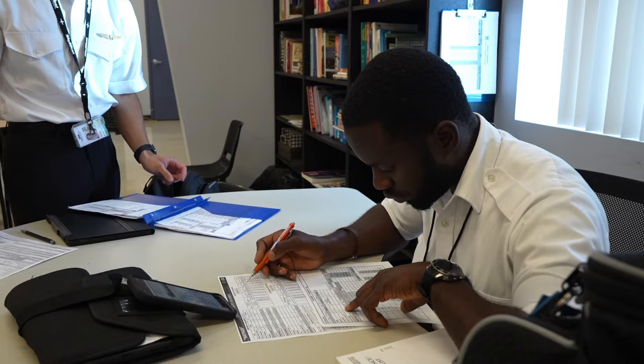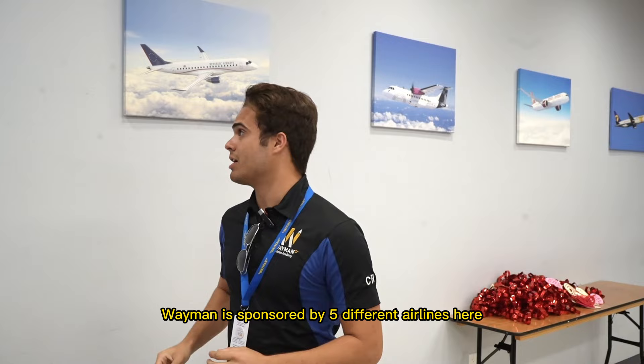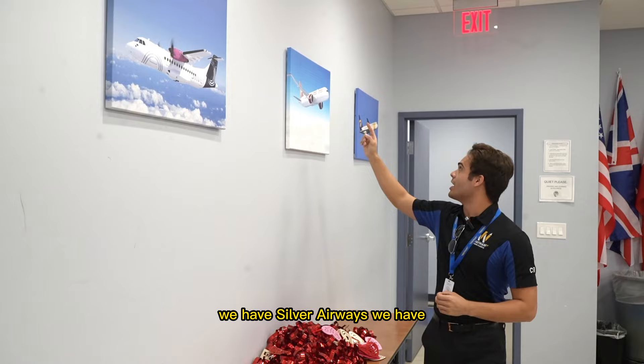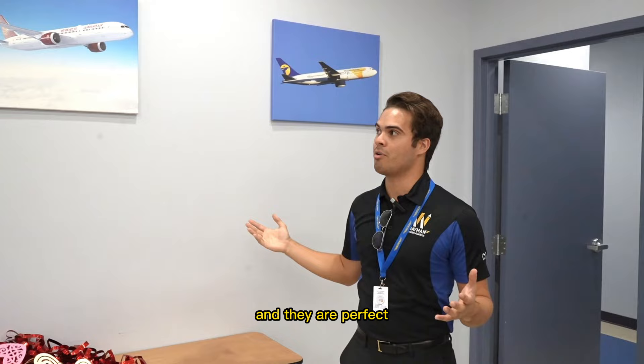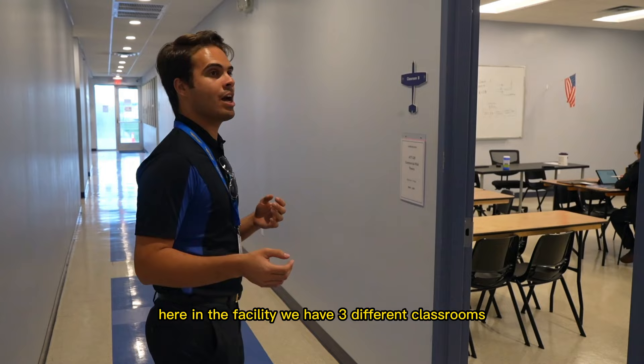For those of you who don't know, Wayman is sponsored by five different airlines: SkyWest, Republic Airways, Silver Airways, and Mongolian Airlines, plus one more. These are our five airline sponsors, and they're perfect because once our students finish here, they can get a job with these airlines.